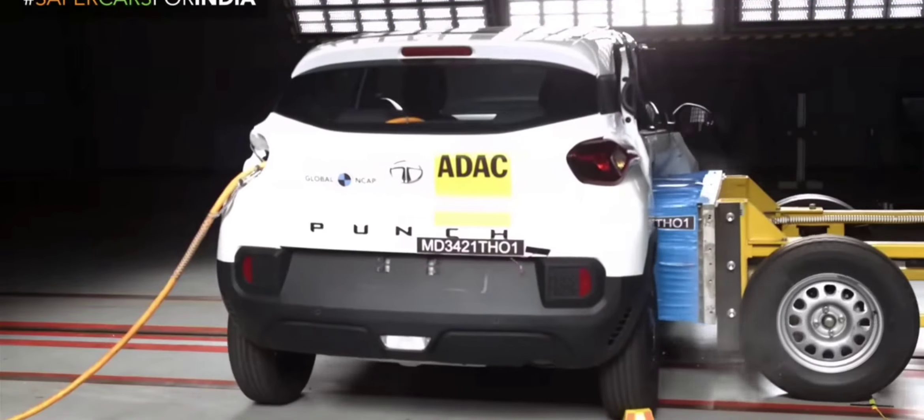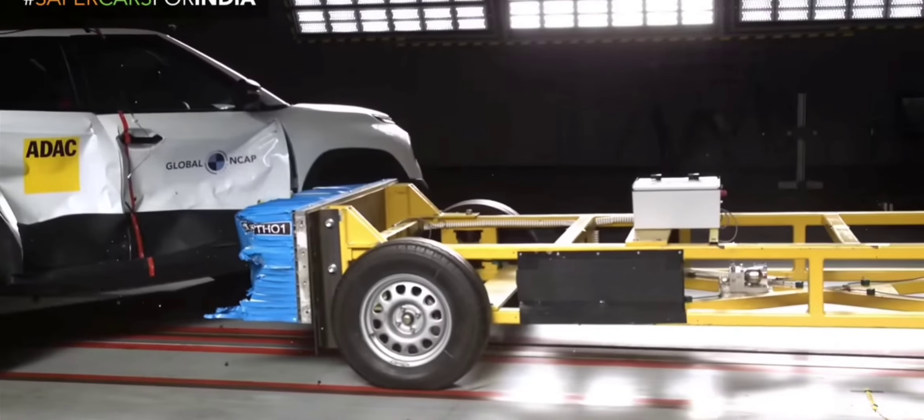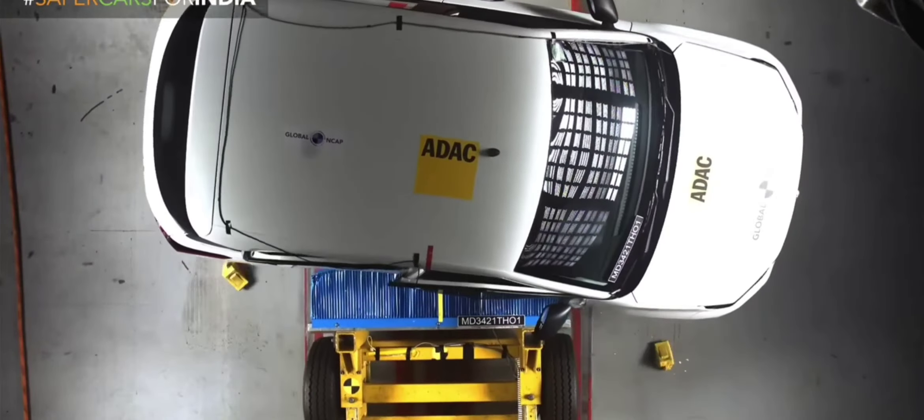Safety is a priority. Tata vehicles are built to meet or exceed safety standards, which contributes to their overall durability and performance.